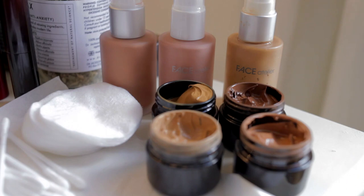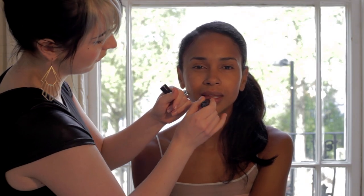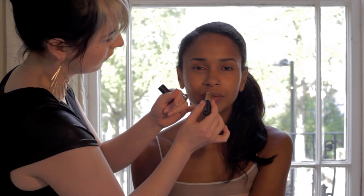To truly achieve a beautiful foundation we must first nurture and cherish our skin, finding the right cleanser, toner, and moisturizer to infuse it with hydration.